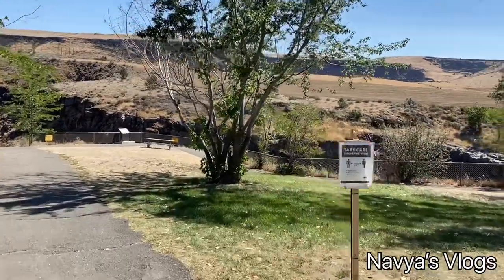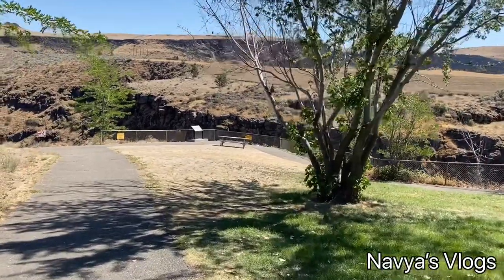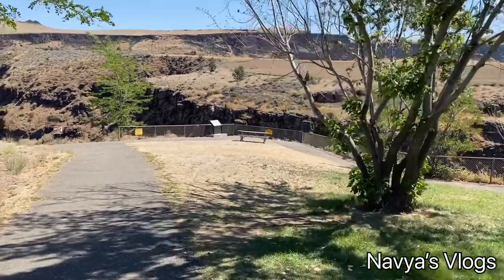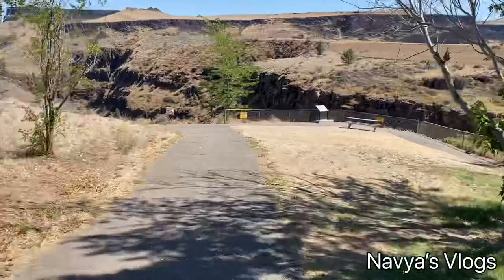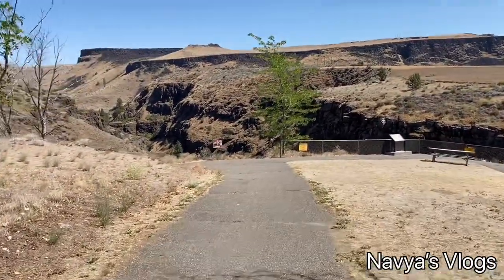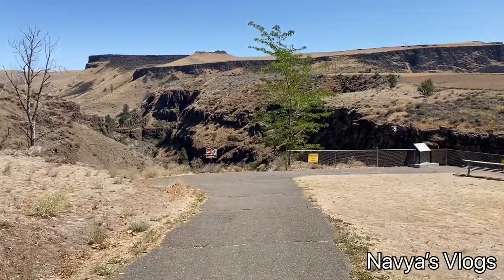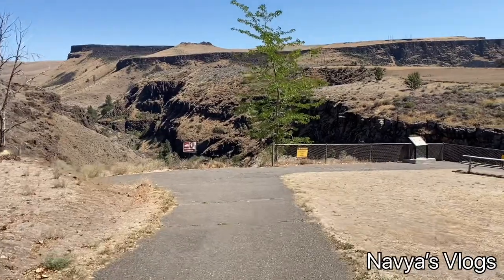There is a small sign board here. If you look to the right side, there is a waterfall visible. You can see the waterfall — you can hear a lot of the waterfall sound. It is very cool near it.